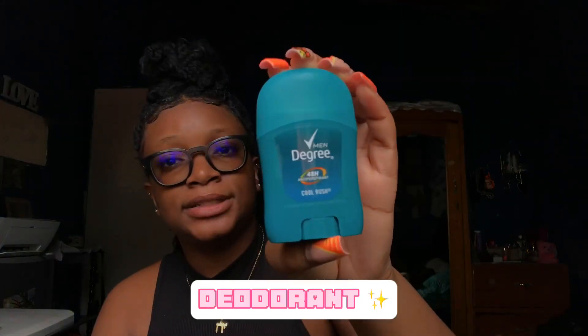Next I keep a mini Degree deodorant. I usually use the women's, but I bought the men's deodorant because my logic was: if my underarm really smells, I need strong reinforcements. Men's deodorant is stronger than women's deodorant. Sometimes your underarm does smell — you never know. So you need strong, strong reinforcements. I keep a small one so it fits in my bag.